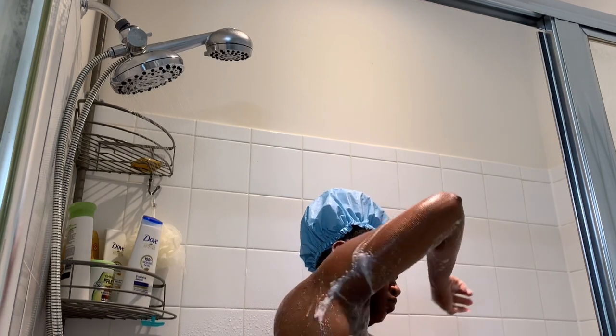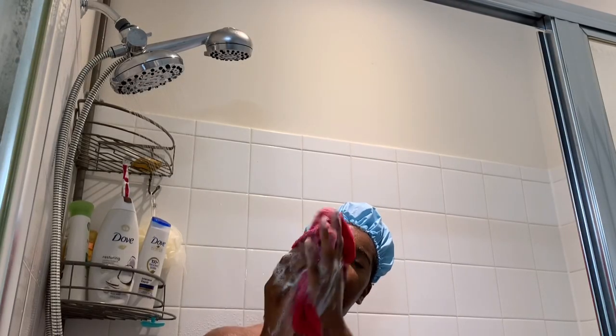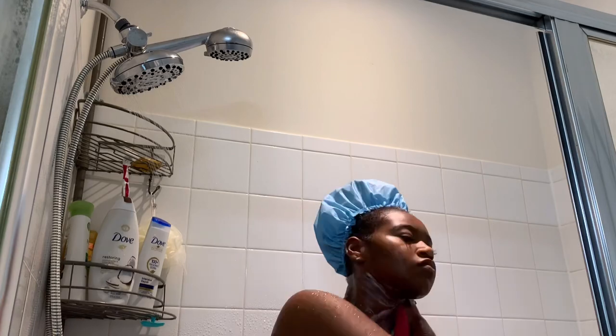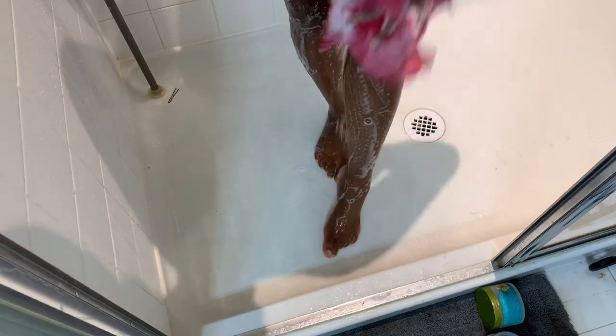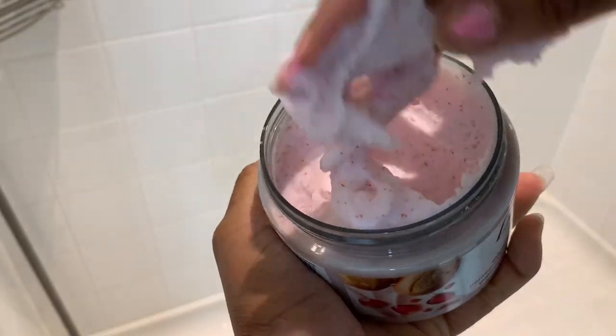After this wash, I'll be going in with my liquid Dove soap, which is much thicker. This is the coconut and shea butter one, and this one will leave your skin very soft and smooth after the wash.